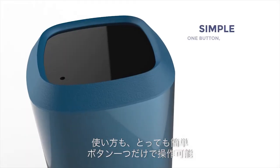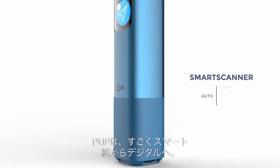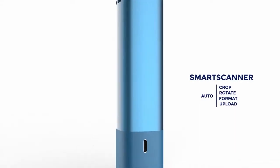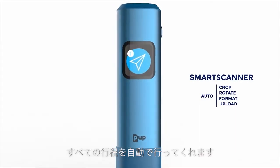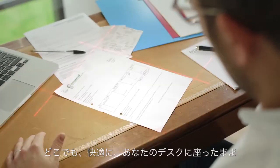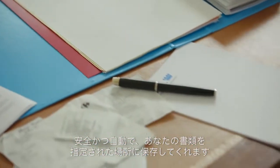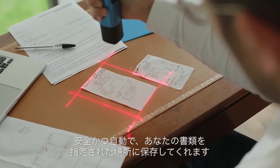The PUP is very simple to use thanks to its unique button. It is smart — it automatically takes care of every step, from your sheet of paper to its destination on the internet. The PUP allows you to stay comfortable where you are without moving around. You don't need to worry about paper dimensions anymore. Your documents are automatically and safely routed where you need them.